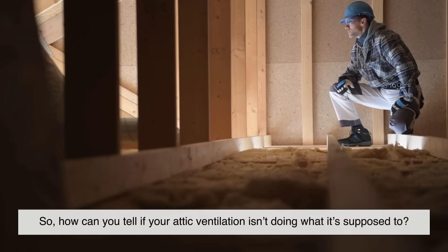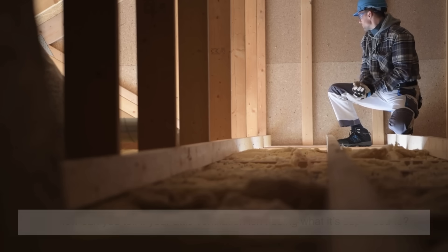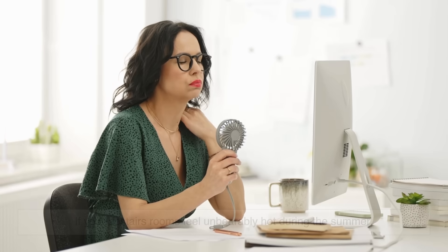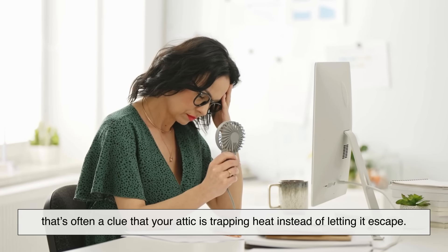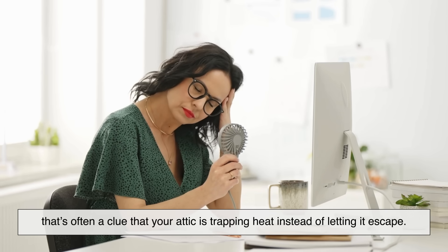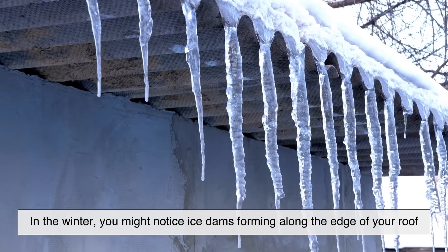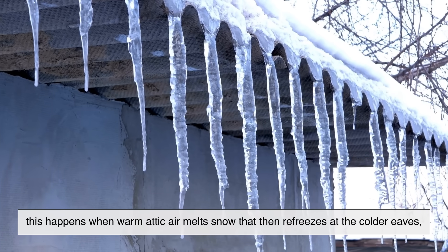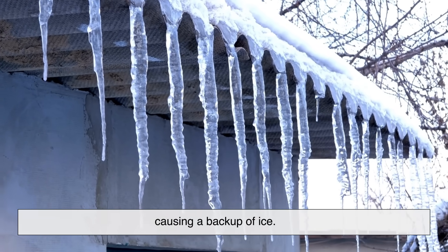So, how can you tell if your attic ventilation isn't doing what it's supposed to? There are a few signs that something might be off. If your upstairs rooms feel unbearably hot during the summer, that's often a clue that your attic is trapping heat instead of letting it escape. In the winter, you might notice ice dams forming along the edge of your roof. This happens when warm attic air melts snow that then refreezes at the colder eaves, causing a backup of ice.